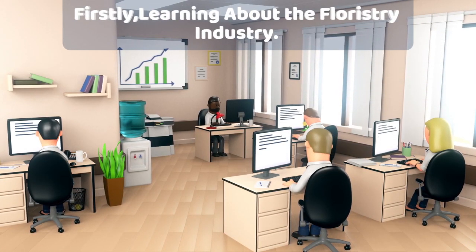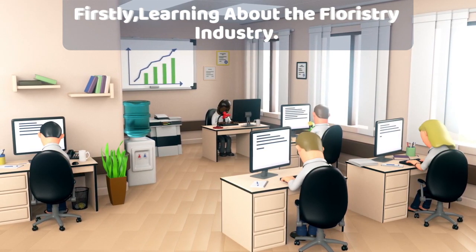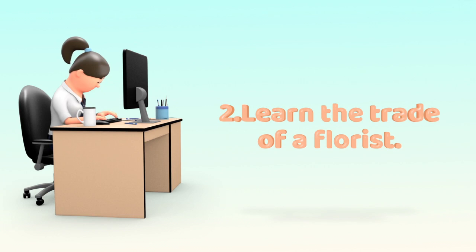Firstly, learning about the floristry industry. Have the natural skills a florist requires. 2. Learn the trade of a florist.